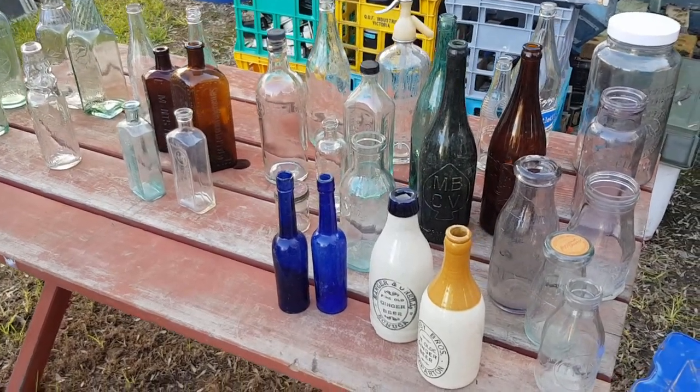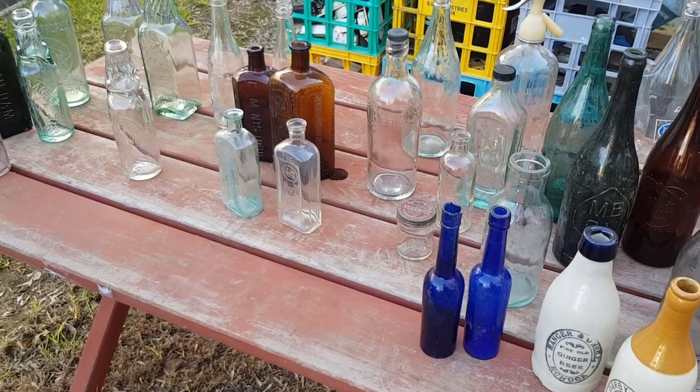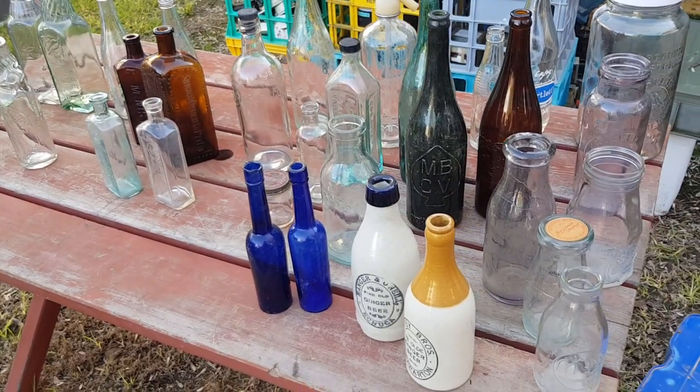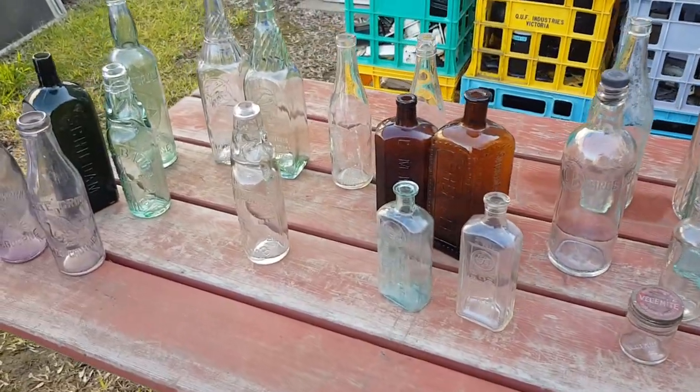Hi guys, Chris from The Ultimate Recycler. Welcome to part two — actually it's part three of my Australian Found Antique Bottles series, but this is part two of dating the bottles, just to assist you with identifying the age of what you may have found.